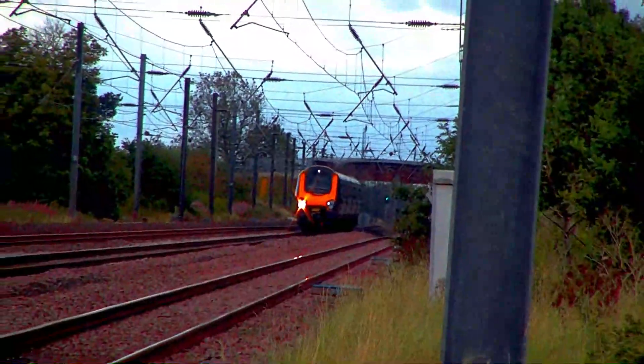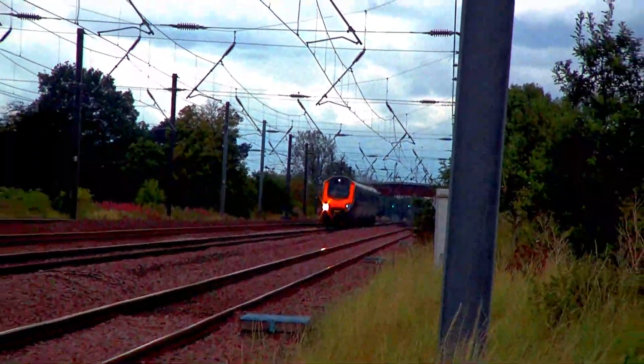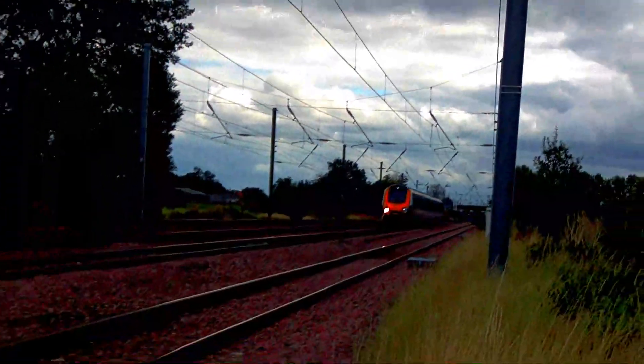Next, 220-020 passing on a service from Southampton to Sunderland.